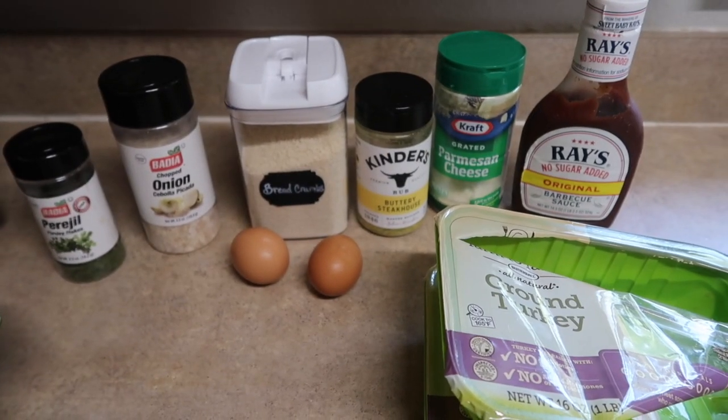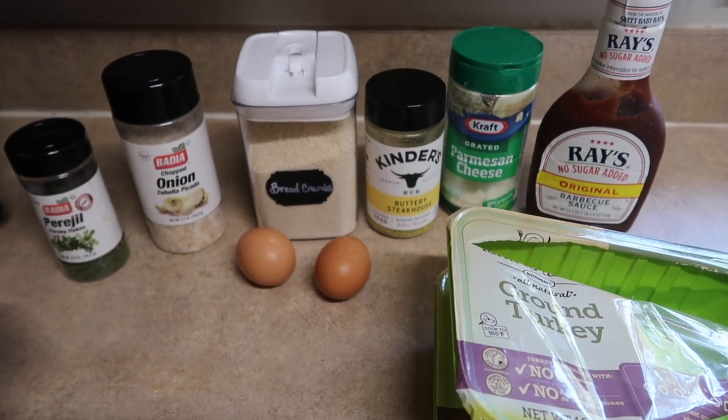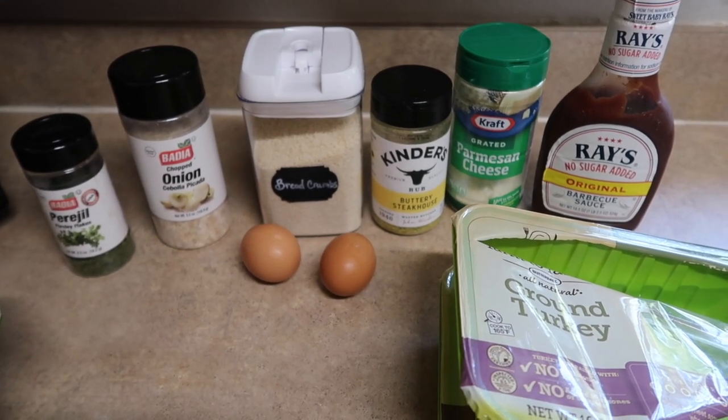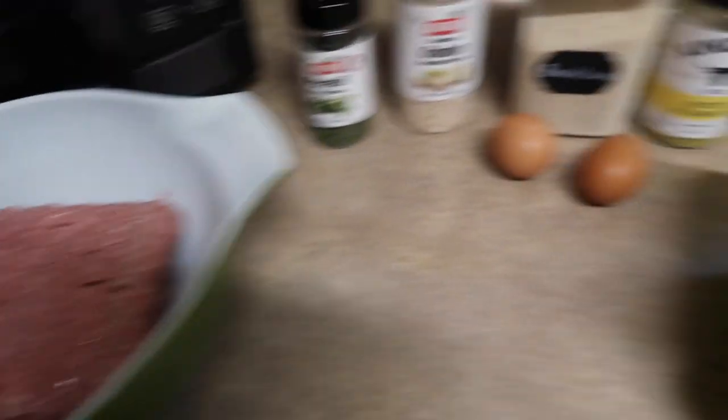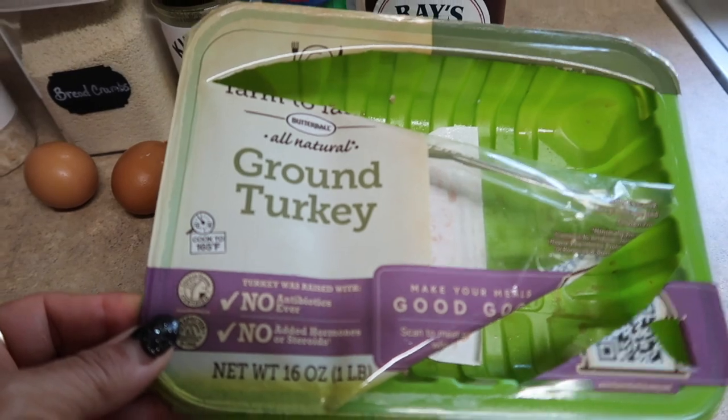Next up for dinner is barbecue turkey meatballs — super easy to make. Throwing these in the crock pot and they'll be good to go for tonight's dinner. I already have my meat weighed out: 30 ounces of 93% lean ground turkey, farm to family — you guys know I love that brand.